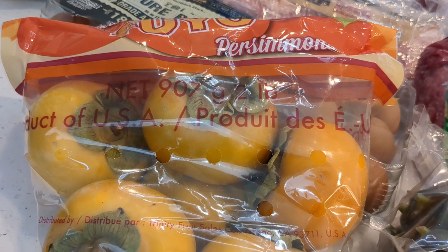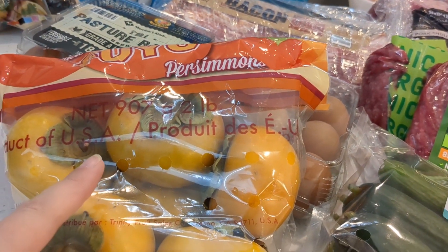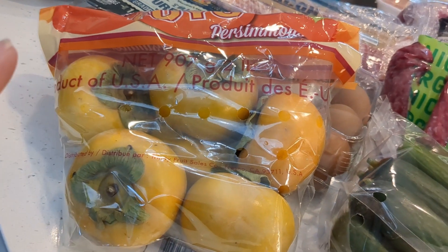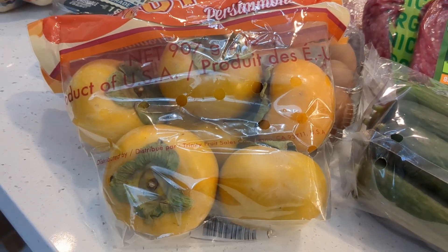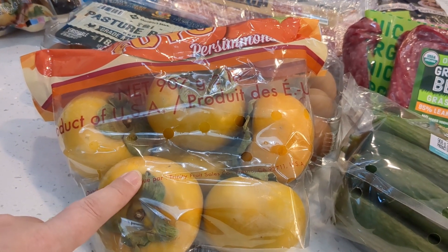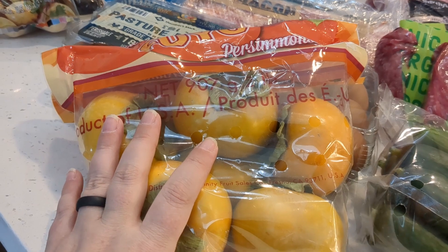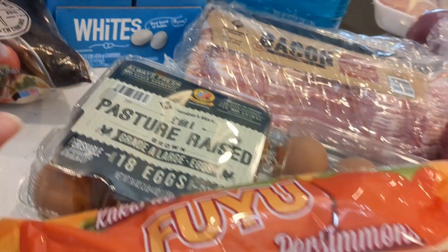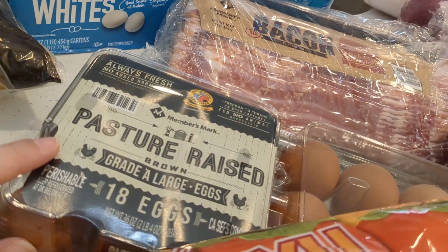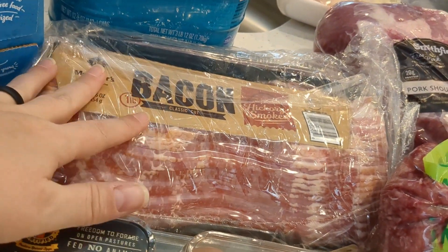I was going to get cantaloupe but they were out. Then I saw persimmons — literally one of my favorite fruits, I could not say no. I used to have a persimmon tree in my yard, not this kind — they were little persimmons — but I saw them and I couldn't help myself, so they're here. Also some eggs for Mike's breakfasts and bacon, since we completely ran out of bacon, so this is an entire restock on that.